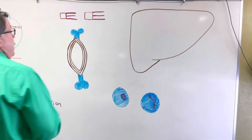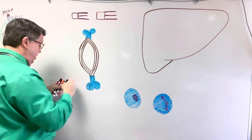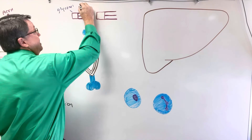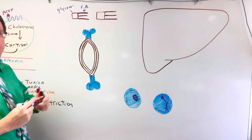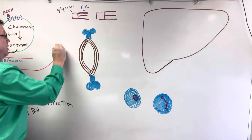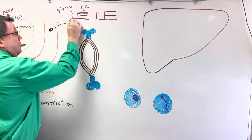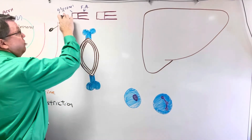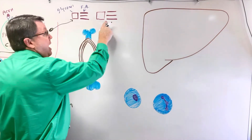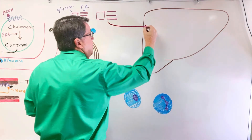Now let's talk about how cortisol increases glucose. Looking up here, we have lipids, or more specifically, triglycerides. Triglycerides are made up of glycerol and three fatty acid tails. As cortisol travels in the blood, it's going to leave the bloodstream and cause the breakdown of triglycerides into glycerol and fatty acids. These byproducts are then going to go to the liver.